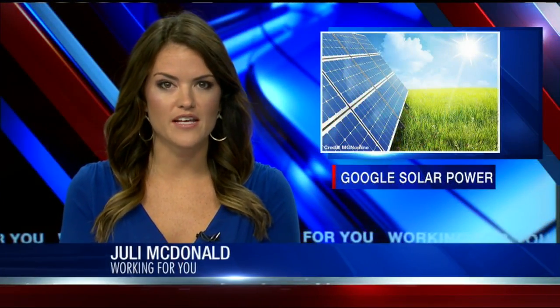If you've ever wondered if switching your home or business to solar power will save you money, you may now have an easier way to find out. 22 News reporter Caitlin Gosley shows you how.